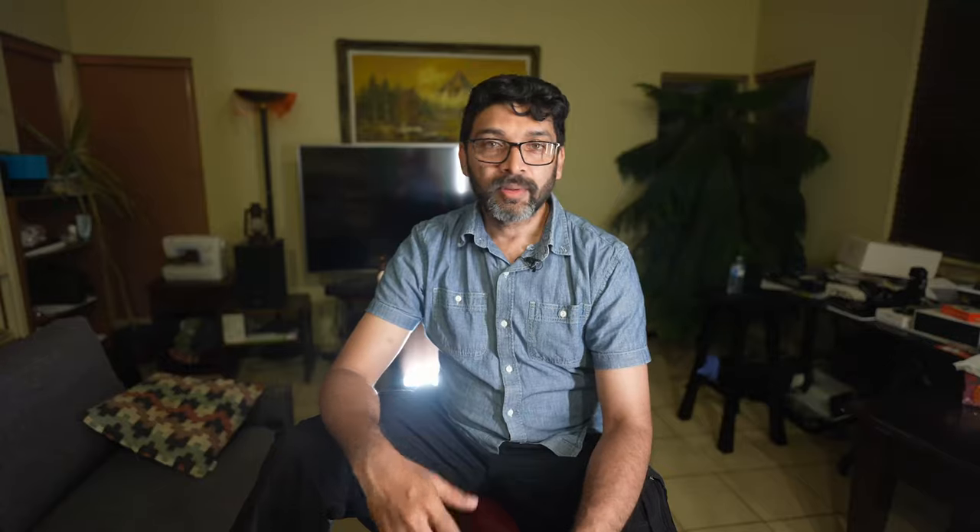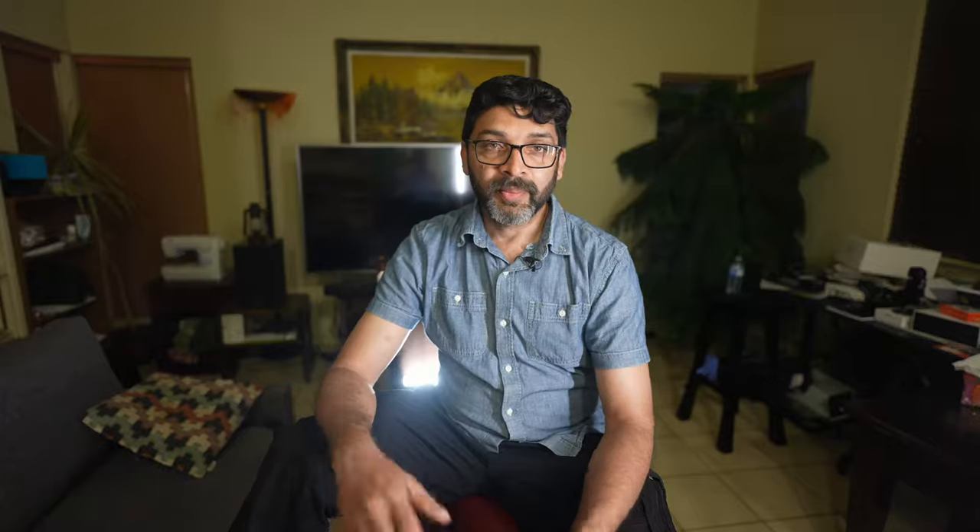Outside the tent, there is a picnic table, barbecue, and campfire pit. At Cavendish campground, clean washrooms are also very close to the authentic tents.